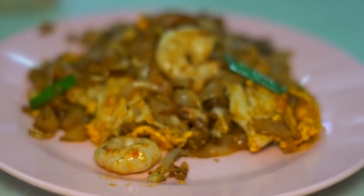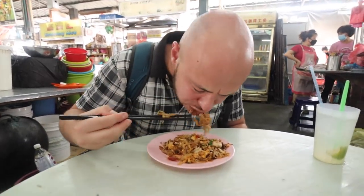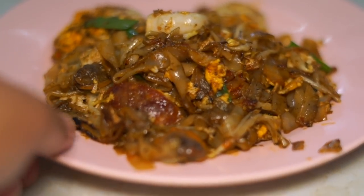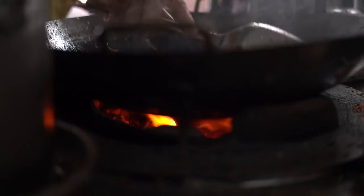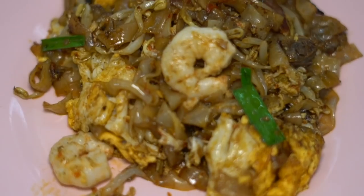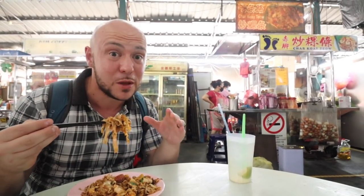You get two prawns, you get your lap cheong sausage, a big amount of duck egg, the cockles — you get it all. The wok hei on this char kuei tiao is insane. The uncle has so much skill on the wok. Wow, this is one of the best char kuei tiao we've had in all of Penang, and we've had some of the best.